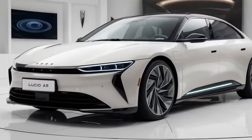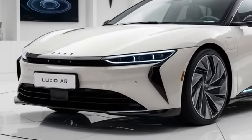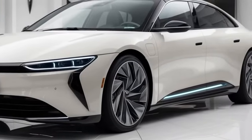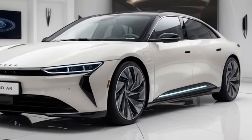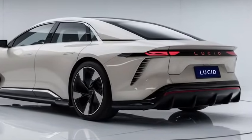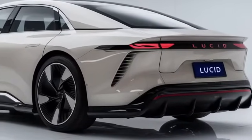Hey everyone, welcome back to the channel. Today we're diving into one of the most anticipated electric vehicles of 2025 — the Lucid Air. Lucid Motors continues to raise the bar in the luxury EV market, and the 2025 model does not disappoint. In this video we'll be going over the exterior design, the performance details, and of course the pricing.